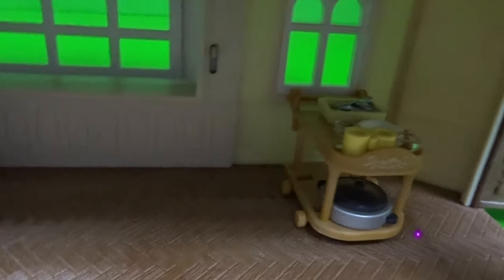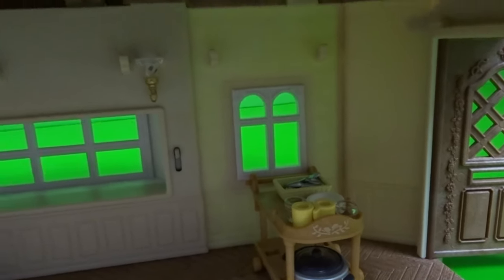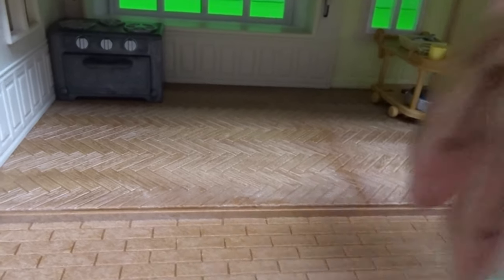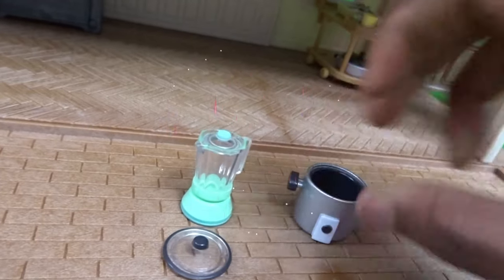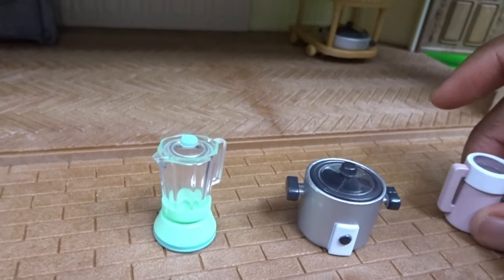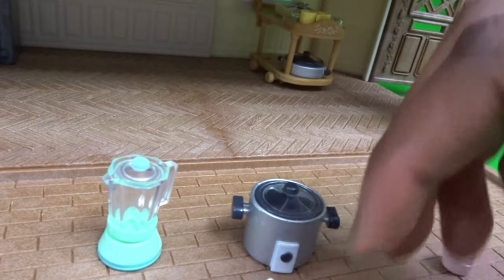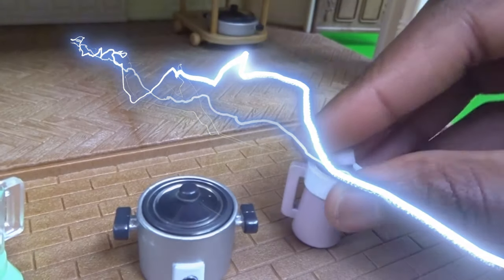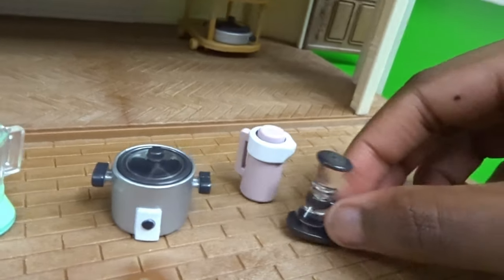Now we're going to put some of the other stuff that go in the kitchen. We also have a blender, a pot, a thermo tub that you can put your juice and water and stuff in there. And the amazing thing is that we also have a little coffee maker. Let's put all of this stuff right over here.